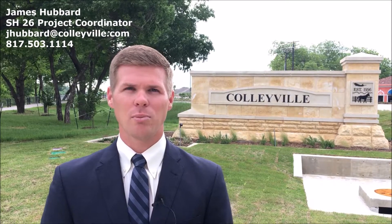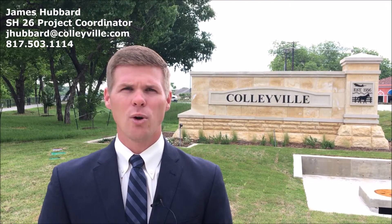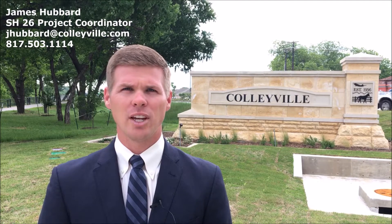Hi, my name is James Hubbard, and as the State Highway 26 Project Coordinator, I serve as a consistent point of contact for the community regarding all aspects of the road improvement project. I also coordinate and manage related citywide programs, working directly with economic development, public works, community development, and city communications staff to proactively manage and address effects of the construction project.